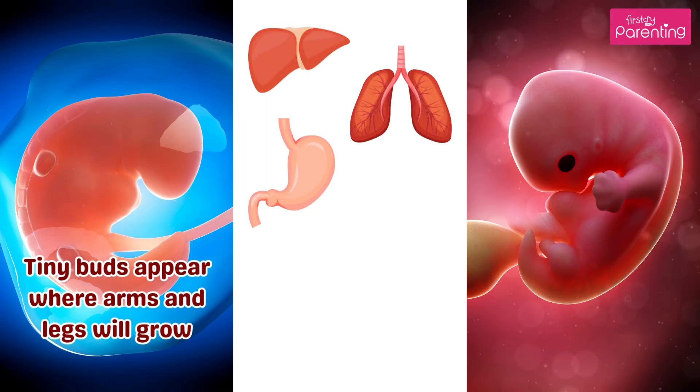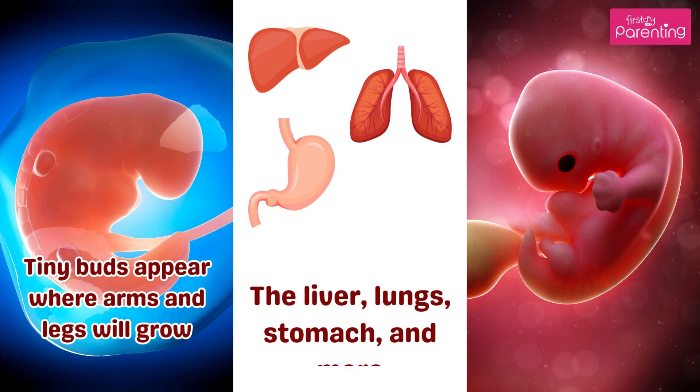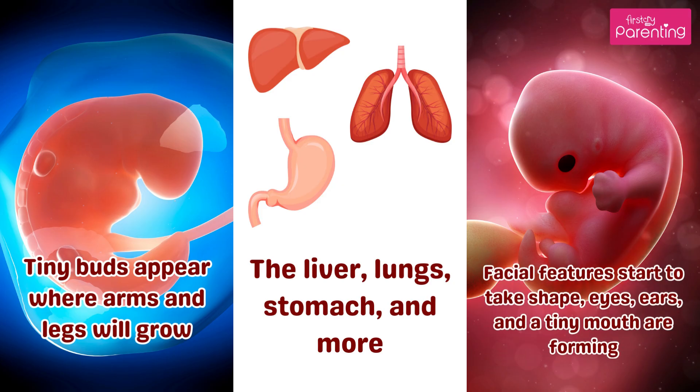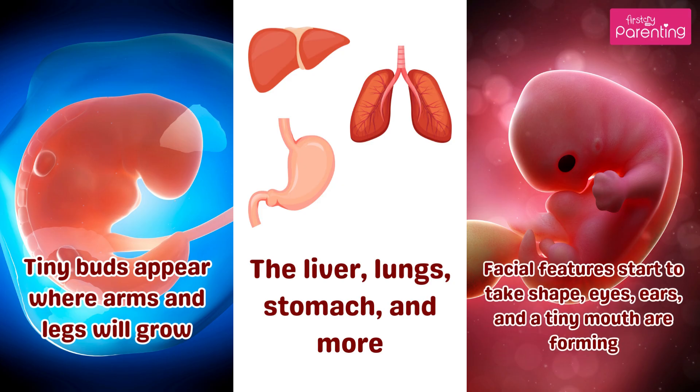Tiny buds appear where arms and legs will grow. Major organs begin forming: the liver, lungs, stomach, and more. Facial features start to take shape — eyes, ears, and a tiny mouth are forming.